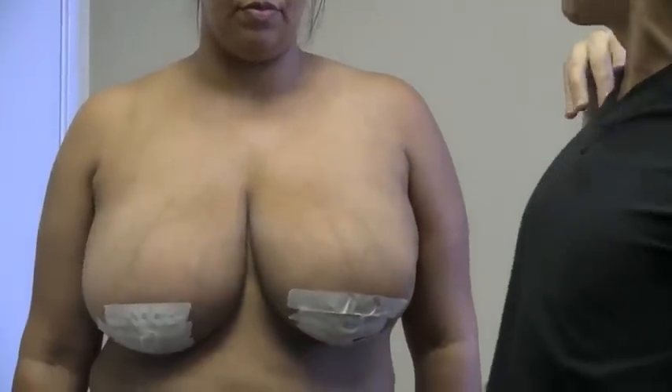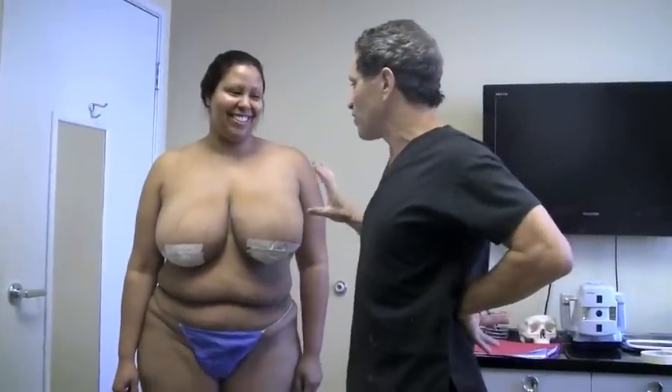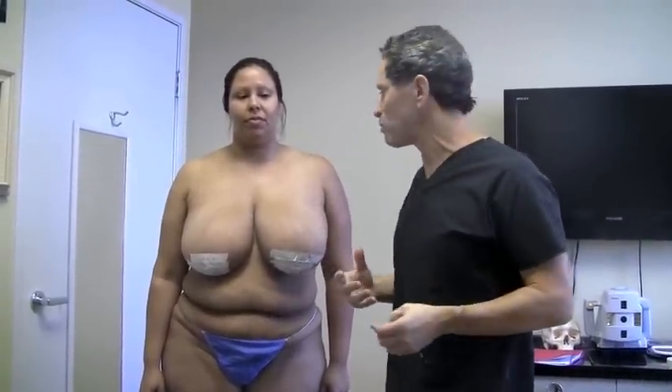And all the back weight — do you have back problems? Yeah, lots of back problems. She's going to get the same improvement from the liposuction breast reduction in terms of amount of fat and tissue removed.